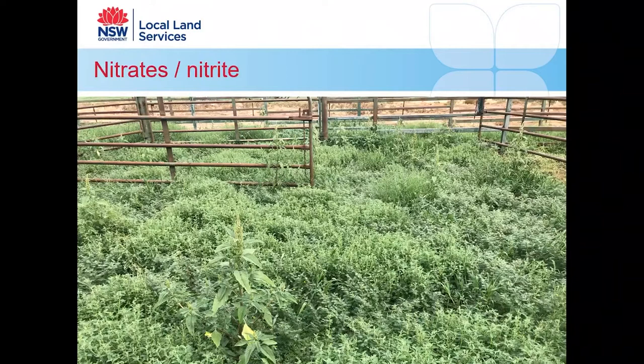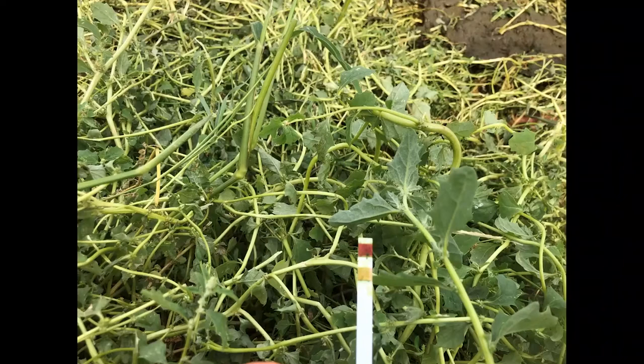With lovely green feed after rain, if animals come off the trucks hungry they'll gorge on this feed, taking in a big dose of nitrate — which is invariably fatal in those circumstances. We've also seen it when people let animals out of yards into paddocks when they were hungry. This shows a nitrate test strip we use — the dark purple indicates the plant itself is high in nitrate.